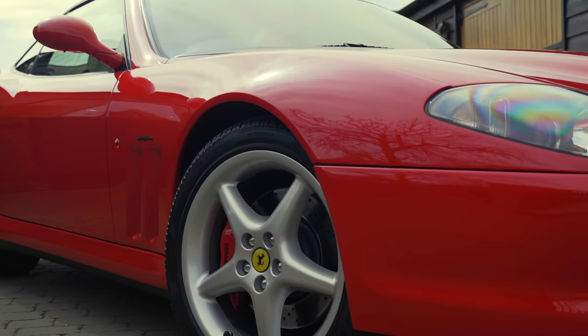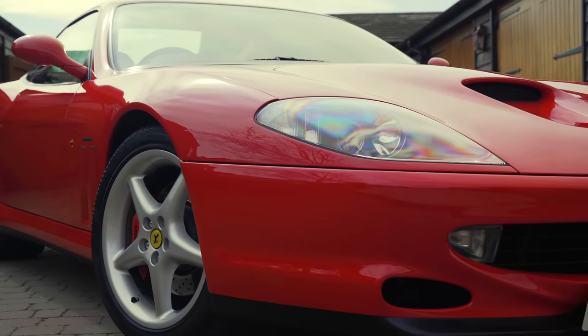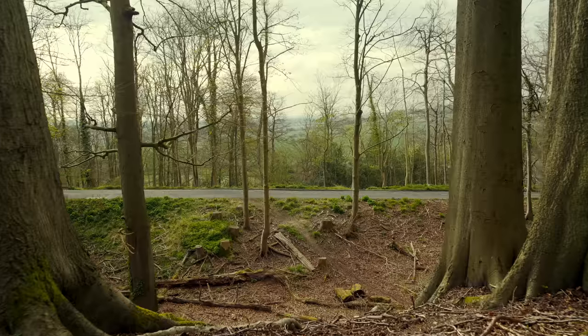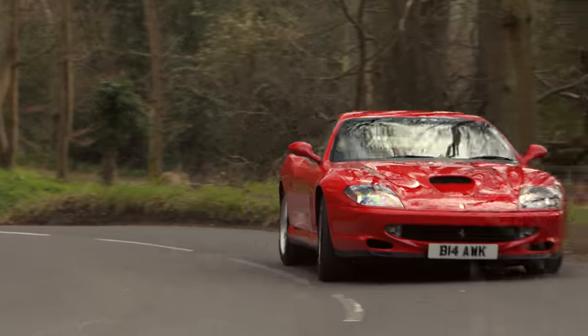Tipping the scales at nearly 1,700 kilos, the Maranello weighs about half a metric ton more than an F40, and around 300 kilos more than the Daytona. And yet the 550 seems to shrug off its mass almost miraculously, both in a straight line and in the corners.